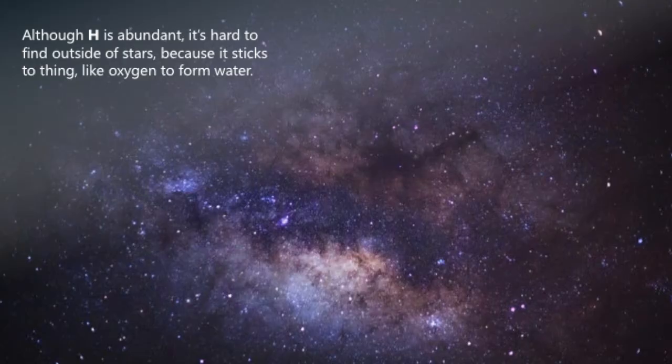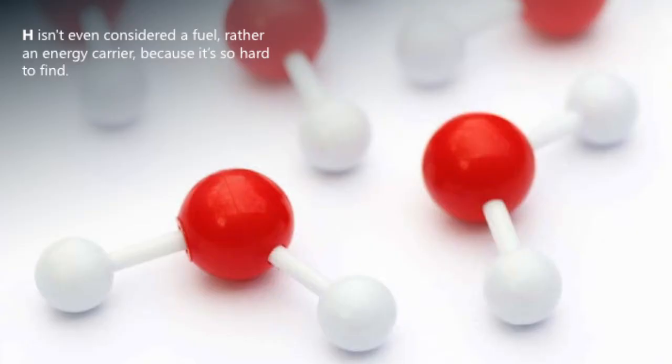Although hydrogen is the most abundant element in the universe, it's actually really hard to find it in its hydrogen molecule form because it tends to stick to things like oxygen to make water. And hydrogen is so hard to find on its own, it's not really considered a fuel — it's considered an energy carrier. That means you have to put energy in to make it, on the hope that you're going to get energy back out at the other end.